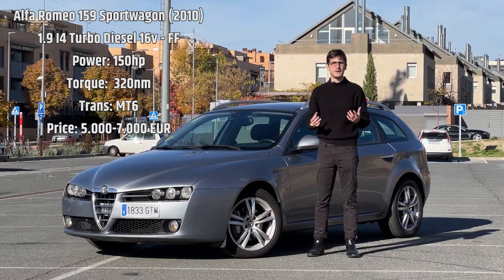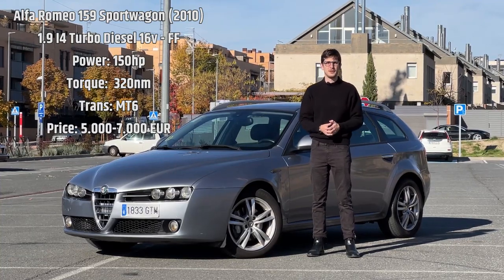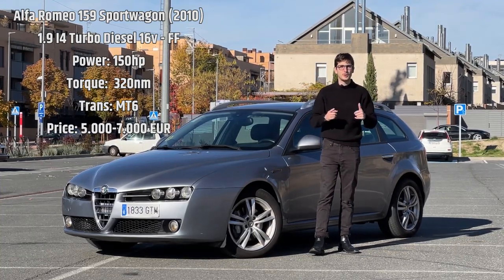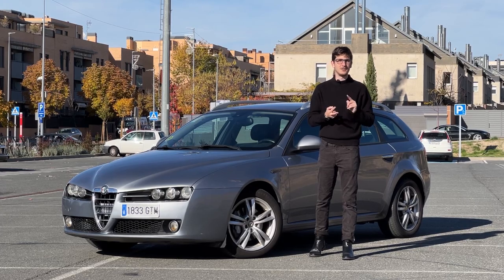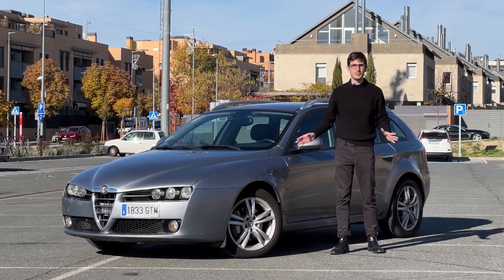I bought it nine months ago and I've already done over 3,000 kilometers with it. I've traveled all throughout Portugal, Spain, France, the UK, Germany, Austria, Italy and Slovenia. It's been all over the place.